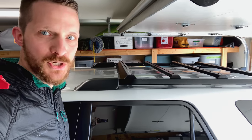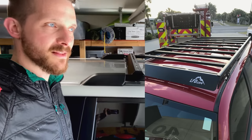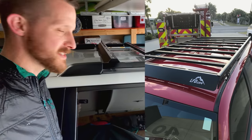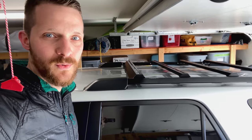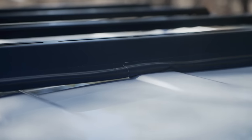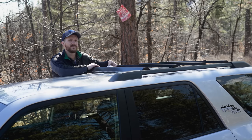One thing I forgot to mention: you can use these same crossbars in LFD's full-length roof rack. So if you want to upgrade later on, you can use the stuff you already bought — I think that's really cool. For the time being, I've MacGyvered my own edge guard with some weatherstripping and duct tape. Really professional.